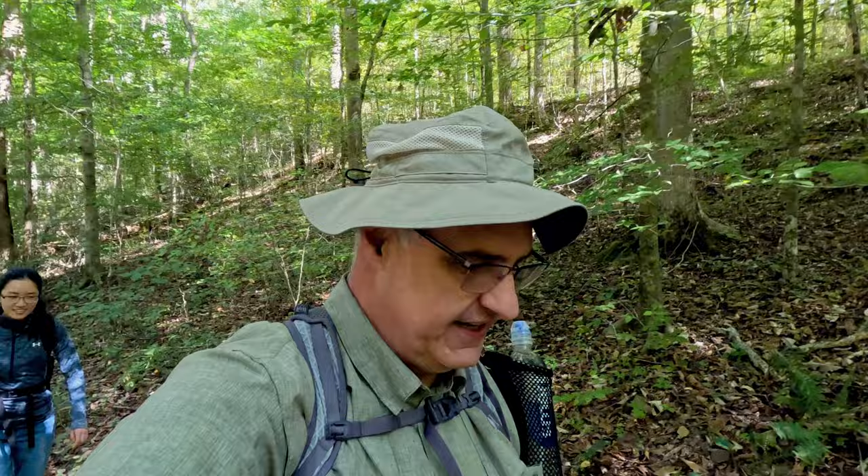Hey everyone, this is Joe with Southeastern Frontiers, and today we are hiking in the Sipsy Wilderness on the Thompson Creek Trail, on our way to the Needles Eye and Ship Rock. So come along with us, it's gonna be fun.